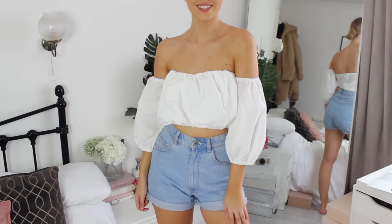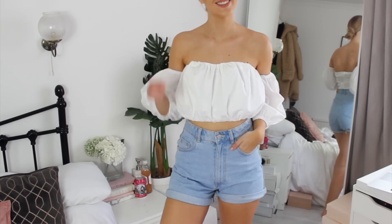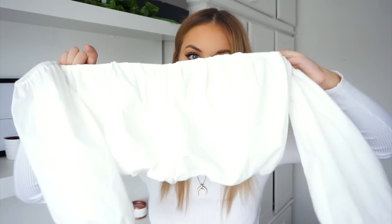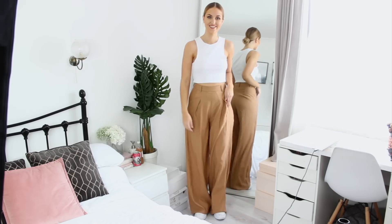Another thing I love is this white off-the-shoulder top. I've already worn it out because I love it that much — it's just so cute and it has a zip down the back. They also do it in black which I might pick up as well. I got it in a size eight.